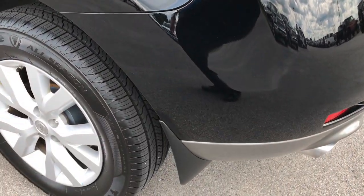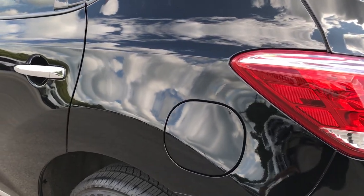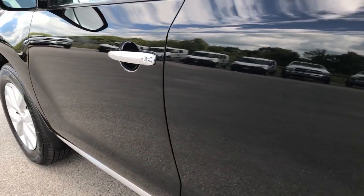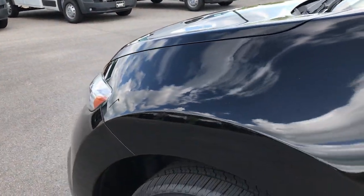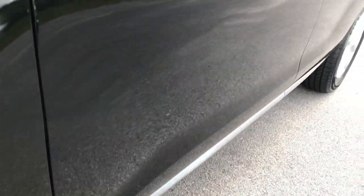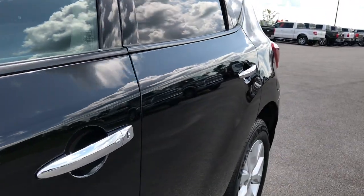The rear gate is in okay condition — a couple little nicks on it. Down this side of the vehicle, just as clean as the passenger side. I didn't see any dents or dings down this side of the vehicle. Very, very clean, very well maintained.